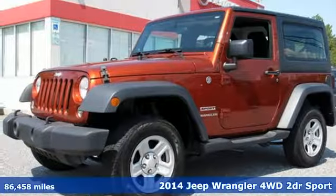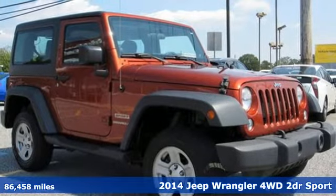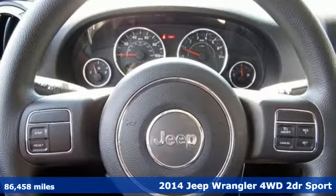It's a 2014 Jeep Wrangler. With legendary off-road capability, the world opens up to endless possibilities.